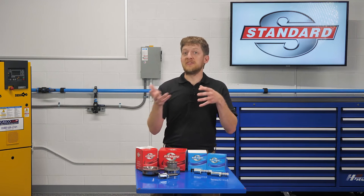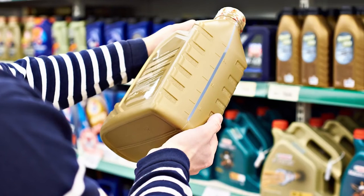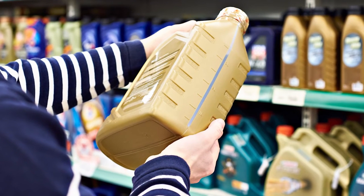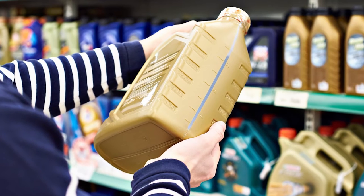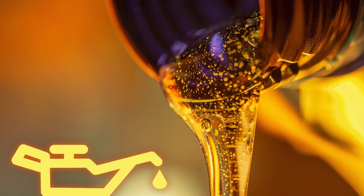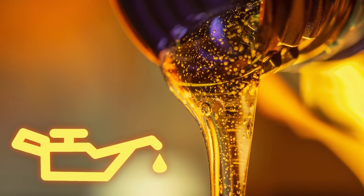Since engine oil is used to advance or retard the timing in most VVT systems, it is critical that the correct type, grade, and viscosity oil is used and that it is changed at regular intervals. Most VVT system failures are caused over time by low engine oil levels, poor oil circulation, or a simple lack of maintenance.